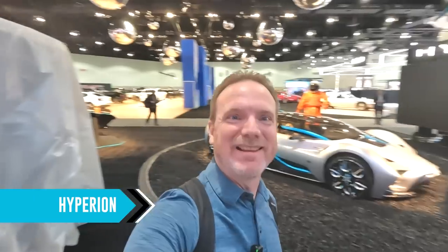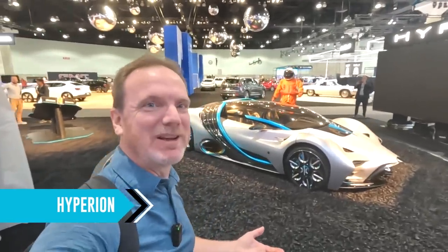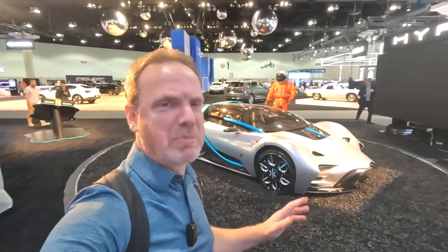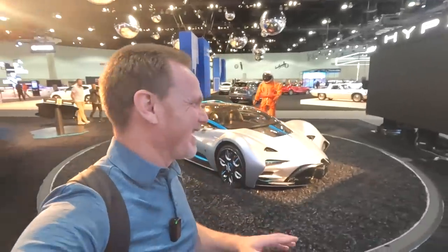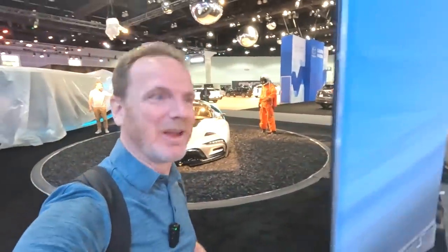Actually, scratch that — we don't need a Bolt or an ID4, we need a hypercar. This is the Hyperion, a hydrogen electric hypercar — better than a supercar. But this is just dreaming. If I won that $2 billion lottery maybe I could get this one, but otherwise we're stuck with a Bolt.